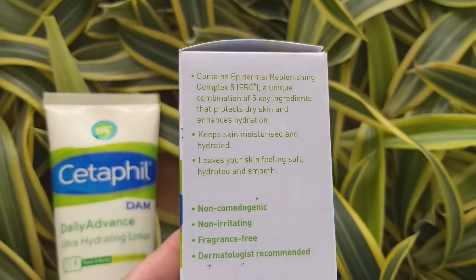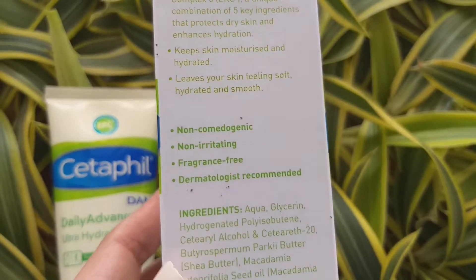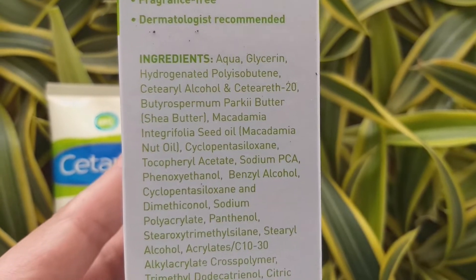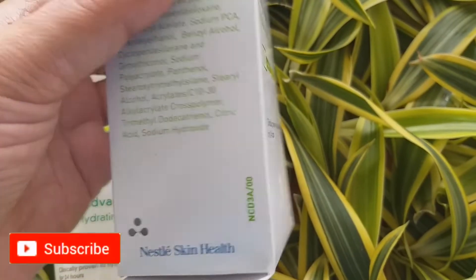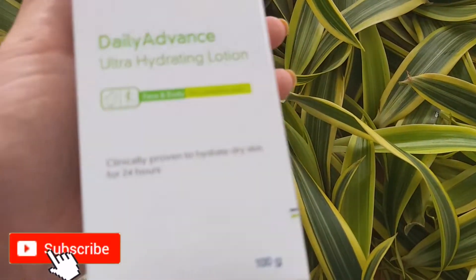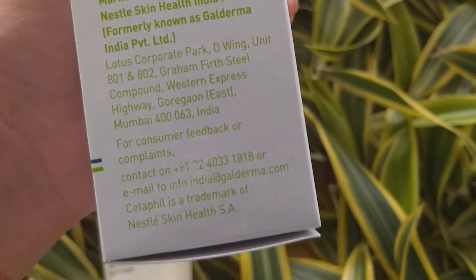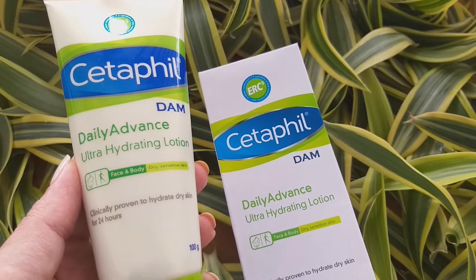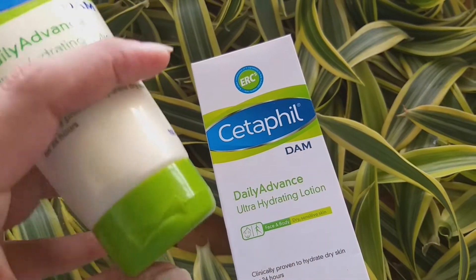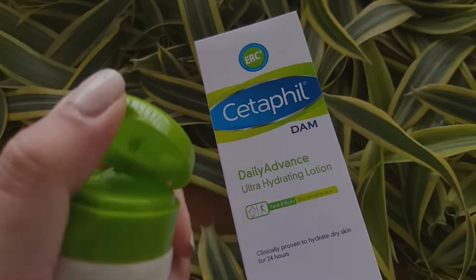This product is non-comedogenic, non-irritating, fragrance free, and dermatologist recommended. Some of the ingredients in the product are aqua, glycerin, and shea butter. It provides good hydration to dry skin for 24 hours. It contains ERC-5, that is Epidermal Replenishing Complex 5, a unique combination of 5 key ingredients that protects dry skin and enhances hydration.